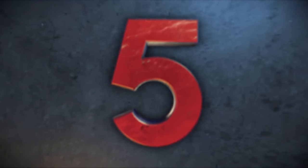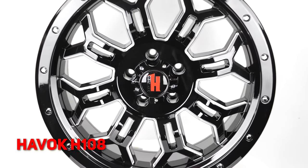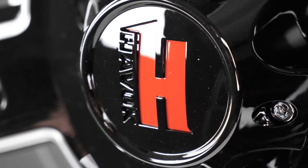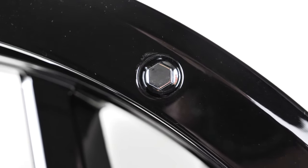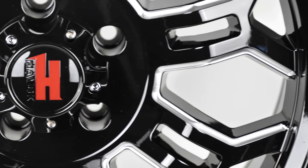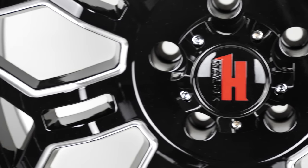First up is the Havoc H108, which is gloss black with milled accents. Featuring split and braced spokes, this wheel is an aggressive beauty with its mirror-smooth finish and simulated beadlock design. These feature negative 12 and positive 12 offset with bolt patterns of 5x5, 5x5.5, 6x135, and 6x5.5.